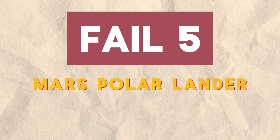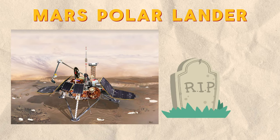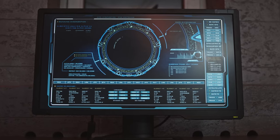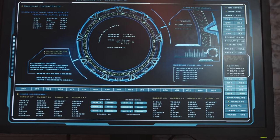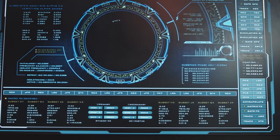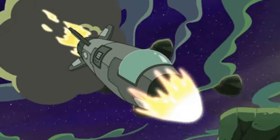Fail 5: Mars Polar Lander. In 1999, NASA's $165 million Mars Polar Lander met a fiery demise due to a software glitch that mistook vibrations during descent for touchdown. This automatically shut down its engines way too early while it was still 130 feet above the planet's surface.